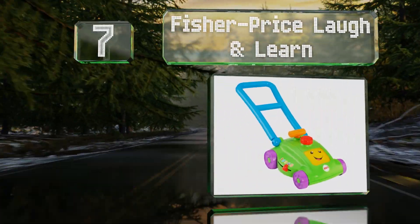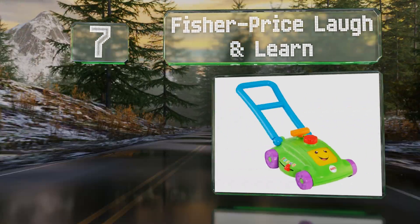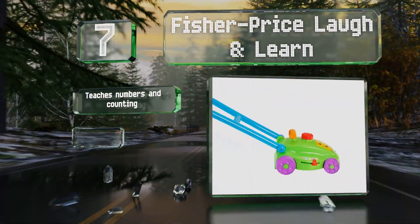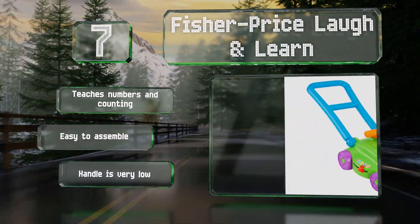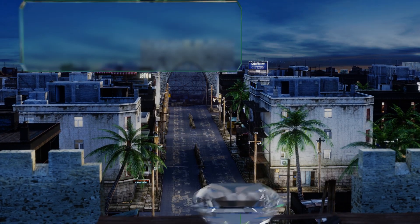At number seven, the songs and phrases emitted by the Fisher Price Laugh and Learn can be adjusted as little ones mature. It plays more than 30 sounds so they won't tire of it too quickly, though you just might as it is a tad loud. It teaches numbers and counting and is easy to assemble, but the handle is very low.